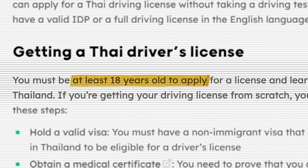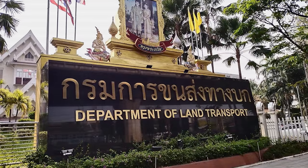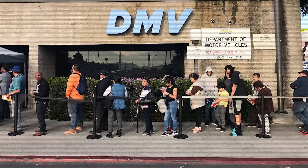First, the basics: you need to be 18 years old and in good physical and mental health. I'm just a little bit older than 18, so all good there. Next, for paperwork, you're going to need to fill out an application form. You get this from the Department of Land Transport, which is Thailand's equivalent to the DMV. For the rest of this video I'll just call it the DLT.